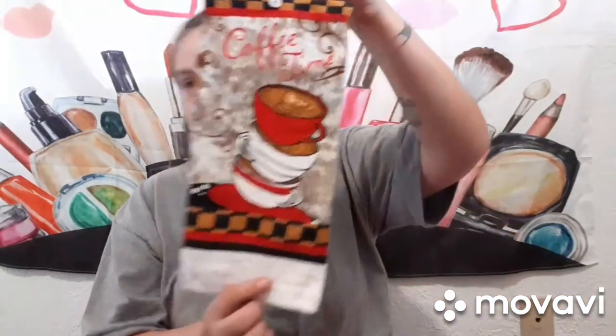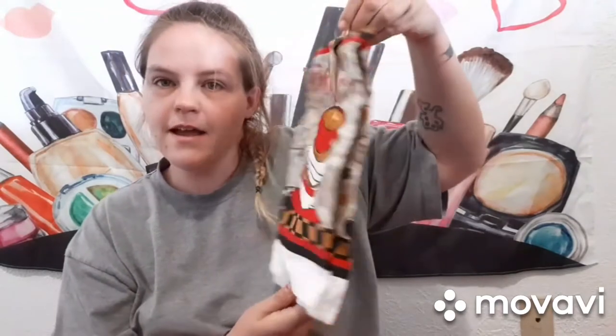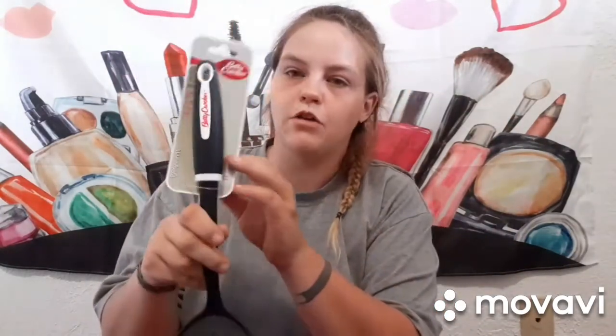I thought this was so freaking adorable — it says 'Coffee Time.' Now I need a matching one that says 'Tea Time.' I love that! And then I got a spatula from Betty Crocker — I didn't know they had Betty Crocker at the Dollar Tree, so I thought that was super awesome.